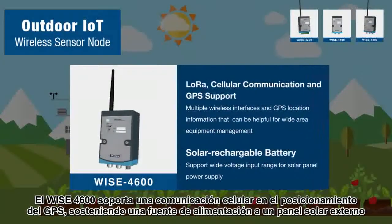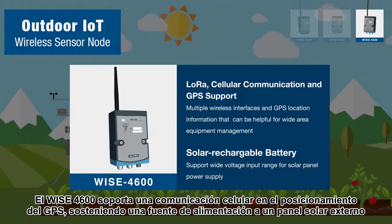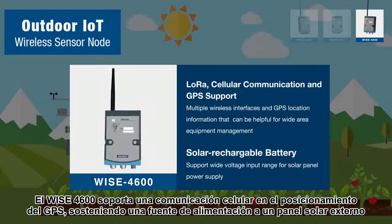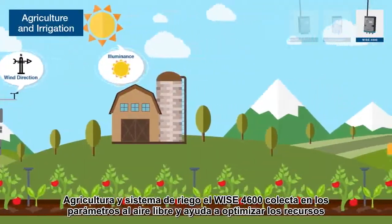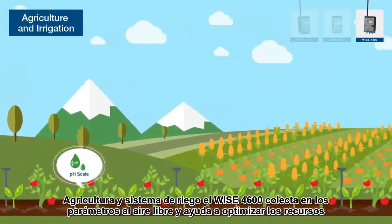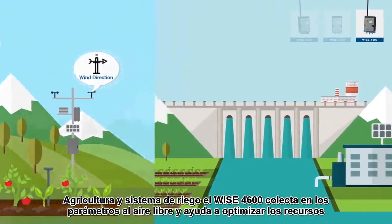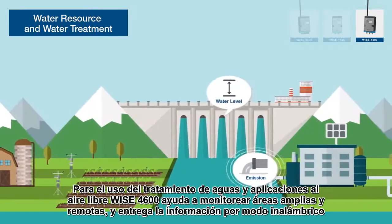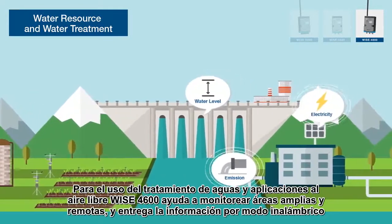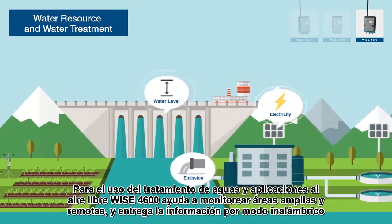WISE 4600 supports LoRaWAN, cellular communication, and GPS positioning, sustaining power supply through an external solar panel. In agricultural irrigation systems, WISE 4600 collects outdoor parameters and helps to optimize resource usage. For water treatment and outdoor applications, WISE 4600 can help to monitor wide-area remote sites and deliver data via wireless.